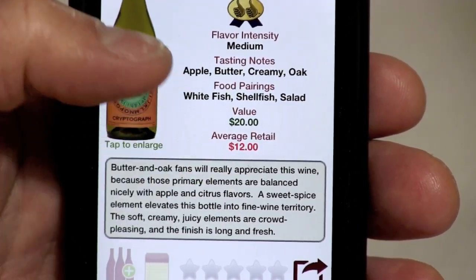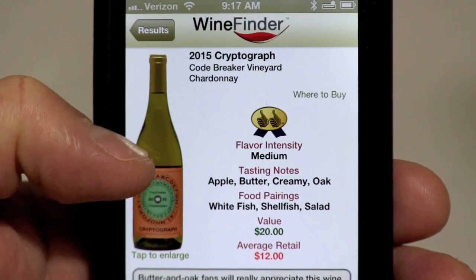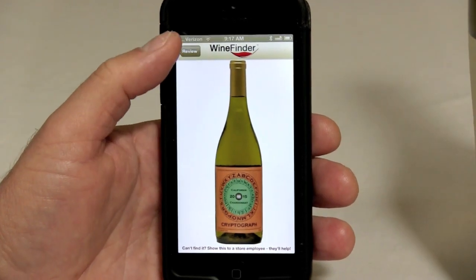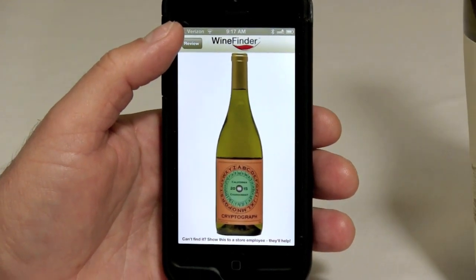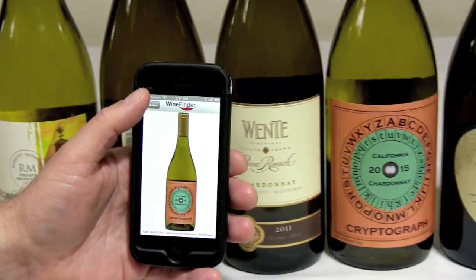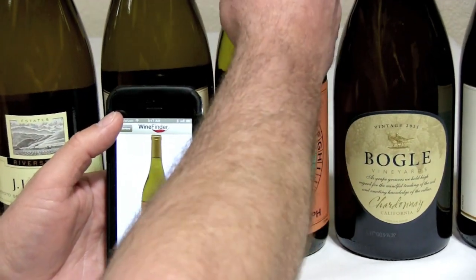We've got the full review down here, but it's this bottle image here that I also want to point out. When you tap it you get a full screen bottle photo, and then guess what? You just walk it down the aisle until you find your match and pull it off the shelf.